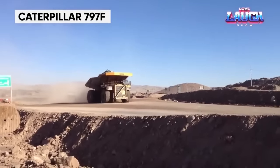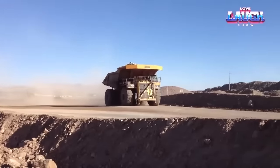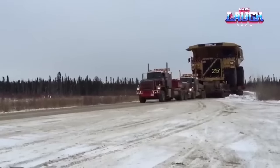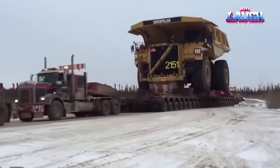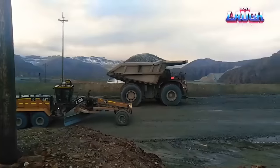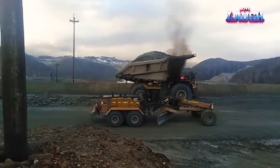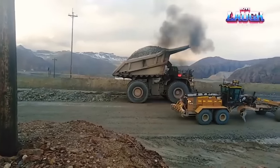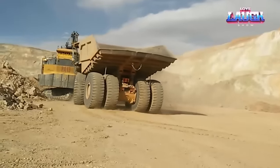Caterpillar 797F. Let's delve into the extraordinary realm of the Caterpillar 797F, one of the world's largest off-highway dump trucks, boasting an astonishing 400-ton payload capacity. Picture this: a powerhouse engine delivering 4,000 horsepower, zooming at up to 40 miles per hour even when fully loaded, standing over 20 feet tall, 27 feet wide, and stretching 49 feet long — a colossal presence.